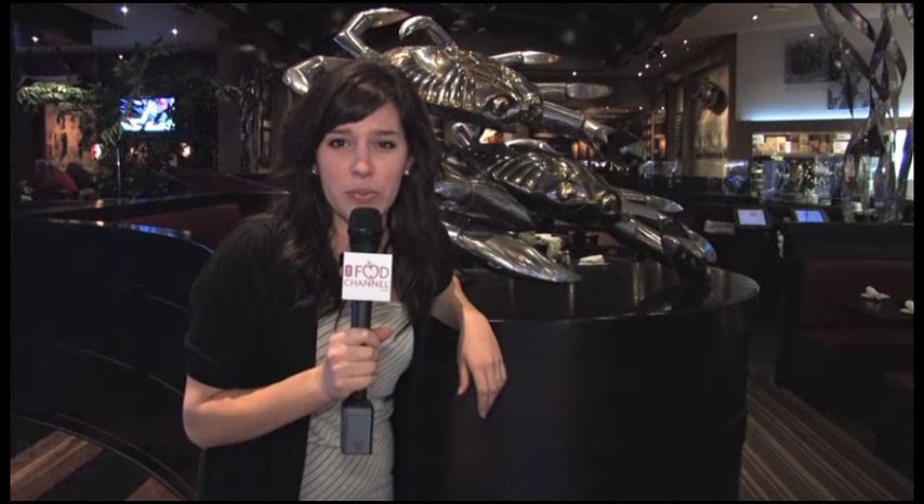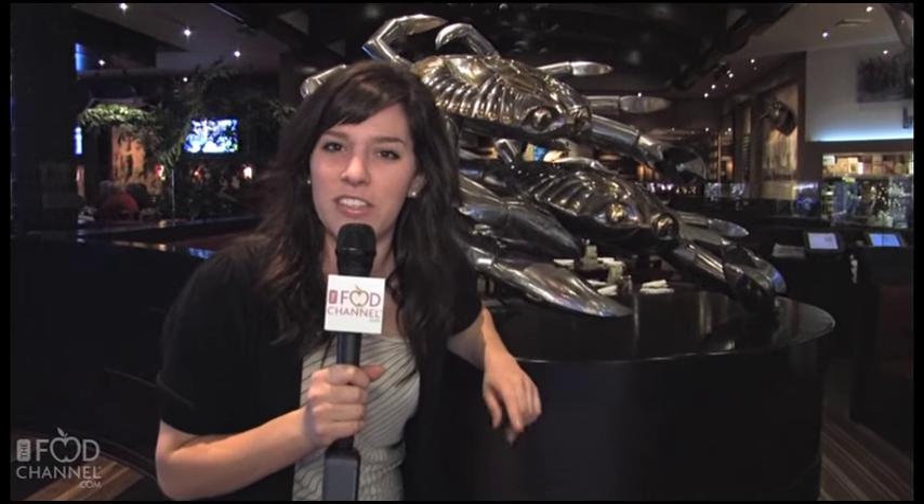I'm Kristen Niemer. If you're in the mood for fresh seafood, local fare, and an infusion of cultural cuisine, then you need to head on down to the District in Tustin and check out Blue Water Grill. This is the next stop on the Food Channel Raves and Faves Tour.